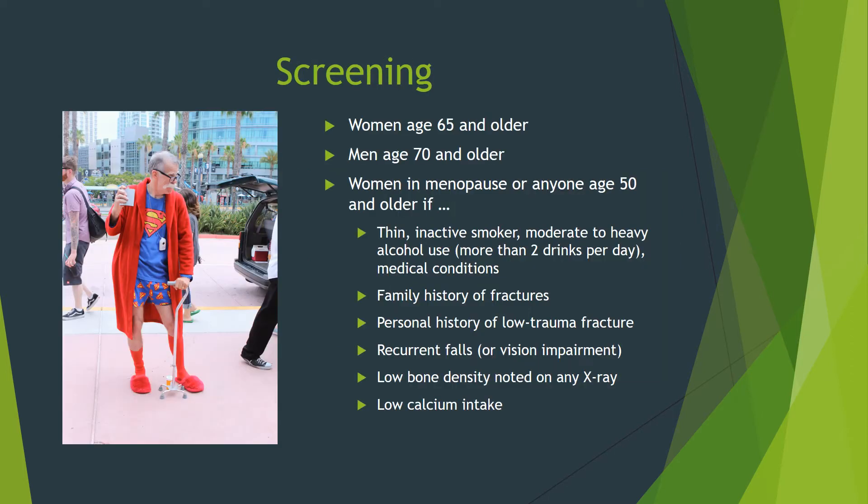Screening is recommended for women age 65 and older and men age 70 and older. We also recommend DEXA scans for men age 50 and older and postmenopausal women of any age who have risk factors. We discussed many of these already, like being thin, inactive, smoking, moderate to heavy alcohol use, and certain medical conditions. Also on the list is a family history of fractures, a personal history of low trauma fracture or recurrent falls, vision impairment, low bone density noted on an x-ray, and low calcium intake due to dietary restrictions or poor health.